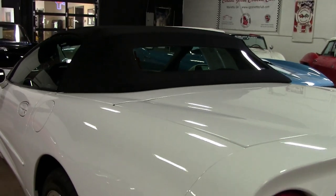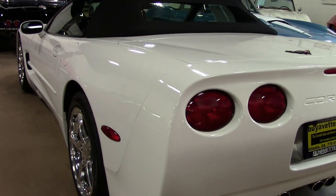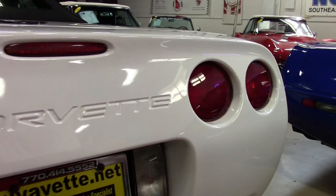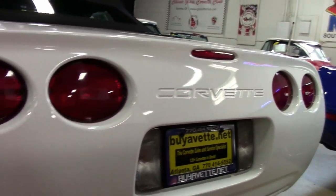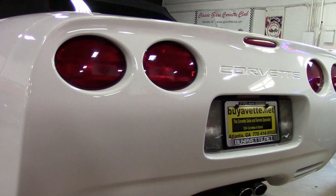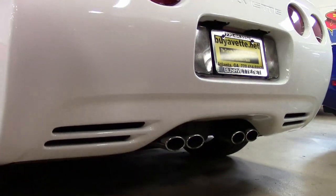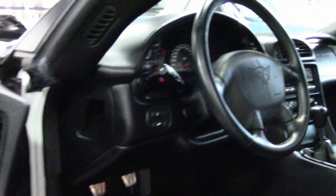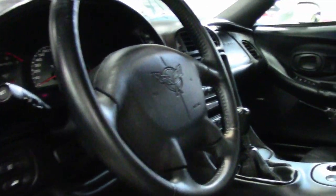Factory features include the $1,200 1SB Preferred Equipment Group, which includes the heads-up display, memory package, tilt-and-tele, auto-dimming rearview mirror, and auto headlights. It has the F55 magnetic selective ride control, beautiful polished wheels, dual-power sports seats, dual-zone electronic climate control, Bose cassette stereo, fog lamps, and power windows.